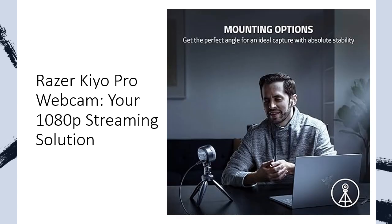This webcam is Streamlabs certified, compatible with popular platforms like OBS, XSplit, Zoom, Microsoft Teams, and more.